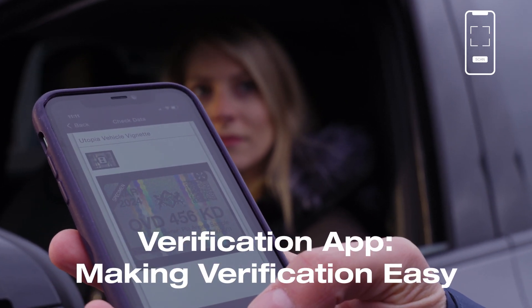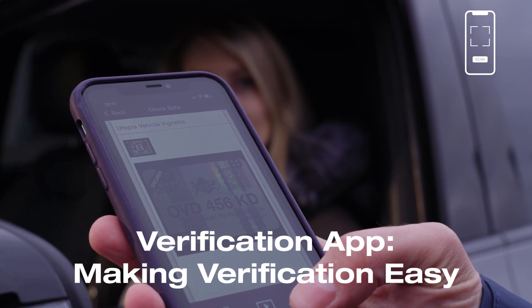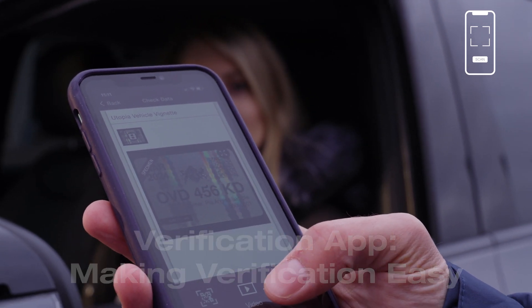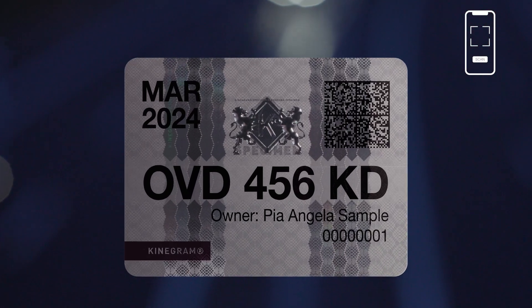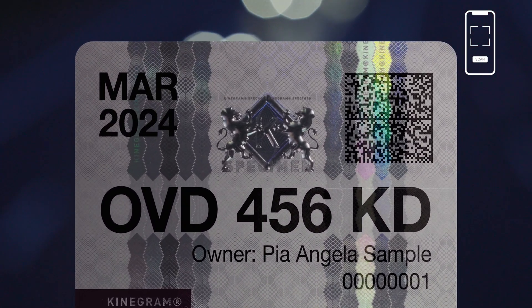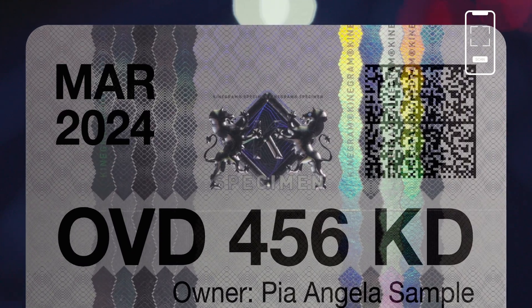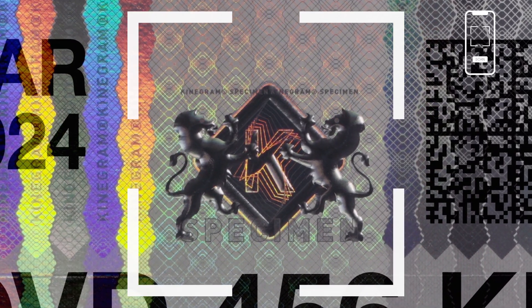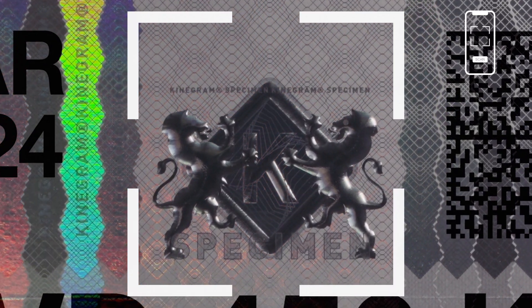The smartphone app also contains a video of the unique optical security features of the label. This makes it easy for officers to understand what to look for during the verification process. Governments don't need extra efforts to communicate the label's features to law enforcement. In addition, the app can authenticate a unique feature which gives law enforcement officers full certainty that the label is indeed original.